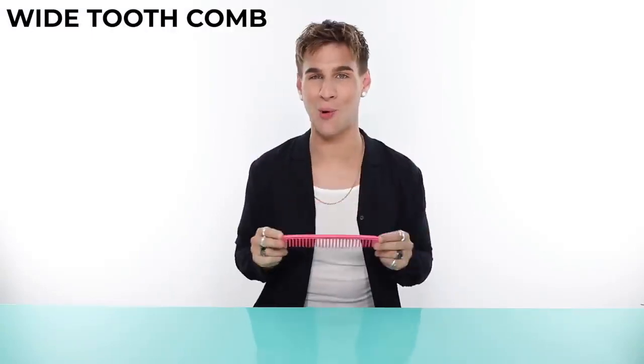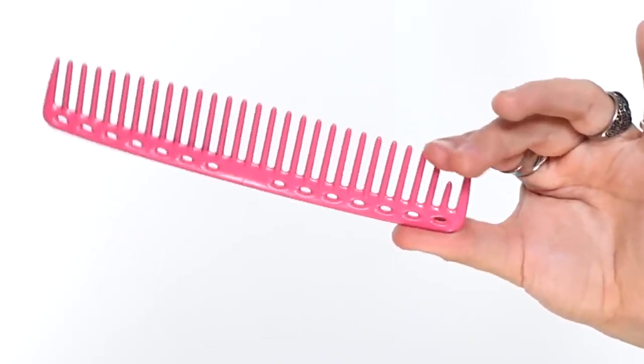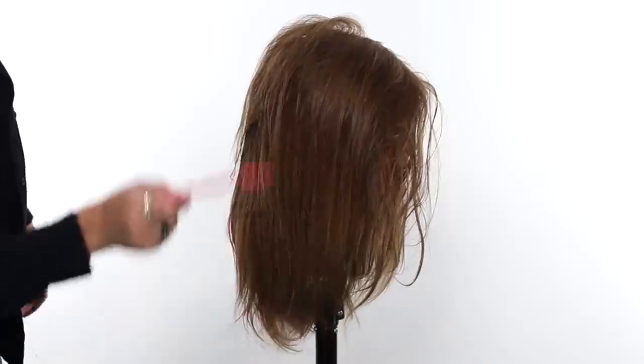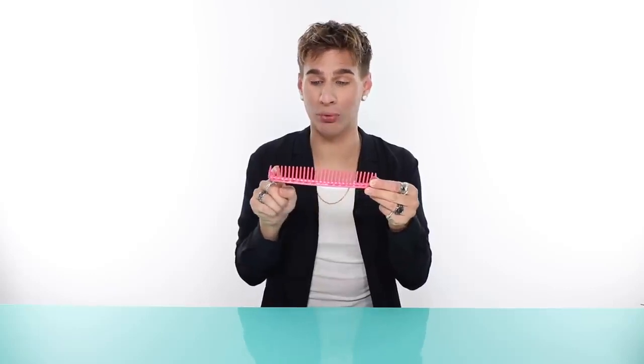The wide tooth comb is essential for combing out knots in your hair when it's wet. It's going to be super gentle on your knots — it won't pull your hair. Work from the bottom up; that's important. The wide spaces between the bristles mean very little pulling. This is also great to use in the shower with a hair mask to distribute it evenly throughout each hair strand. I also love using this comb when applying hair products on a client — spray all the products in, get all that mousse in, and brush it all through.